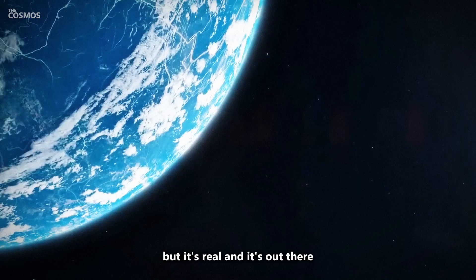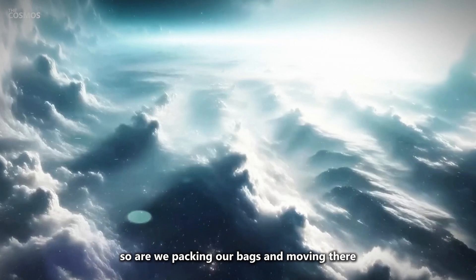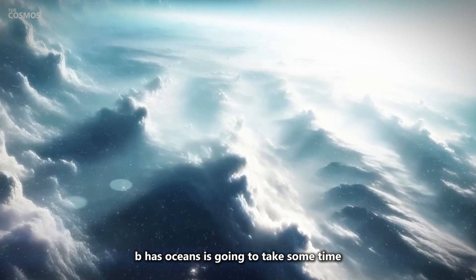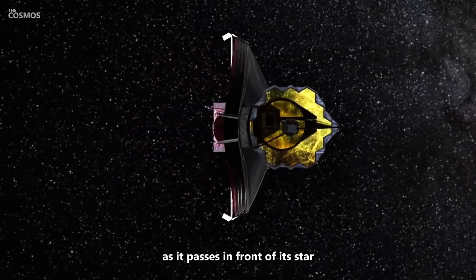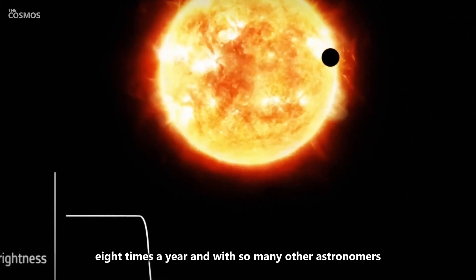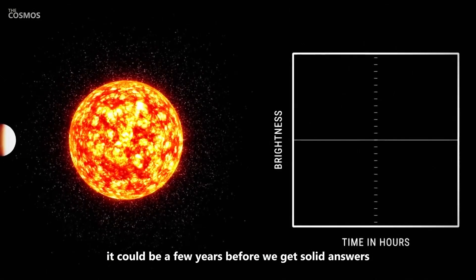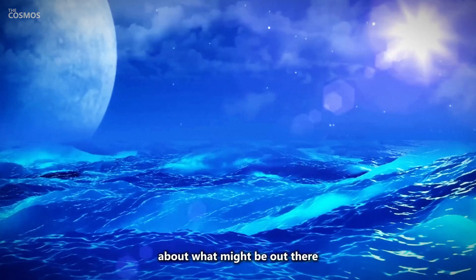But it's real, and it's out there. I know what you're thinking — are we packing our bags and moving there? Well, not quite yet. Confirming whether LHS 1140b has oceans is going to take some time. The James Webb Space Telescope can only observe the planet as it passes in front of its star eight times a year. And with so many other astronomers lining up to use the telescope, the waiting list is really long. It could be a few years before we get solid answers. But the potential is enough to make us all dream about what might be out there.